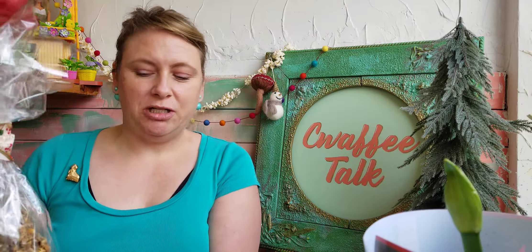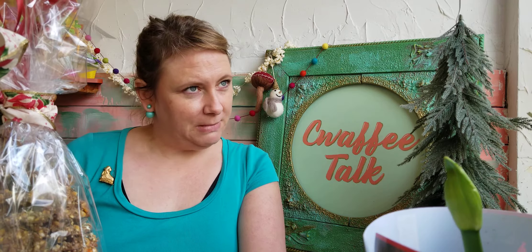Hello people of the internet, Michelle J Stenson here of Sure Truth Flower Works. Welcome to an episode of Kwaafi Twok. Thank you for coming.